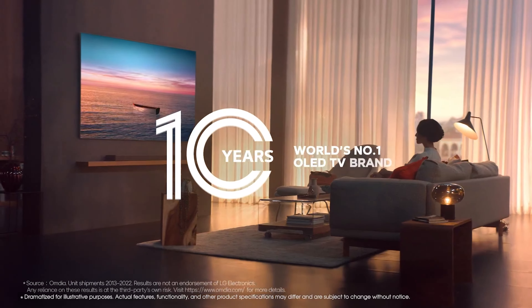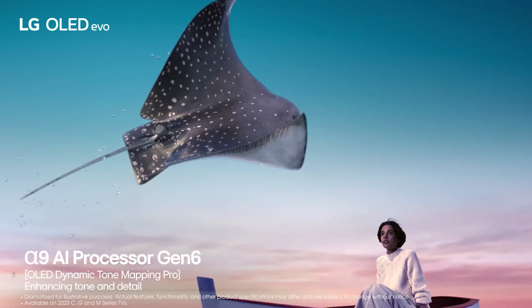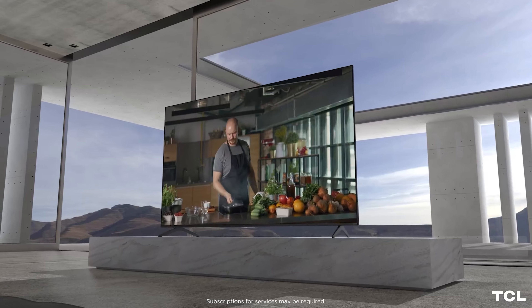These bad boys are the perfect size — not too small, not too big, just right for any space. With the rise of 4K content, it's no wonder that 55-inch TVs are stealing the spotlight. But with so many options out there, how do you choose? Well, fear not, because we've done the legwork for you.